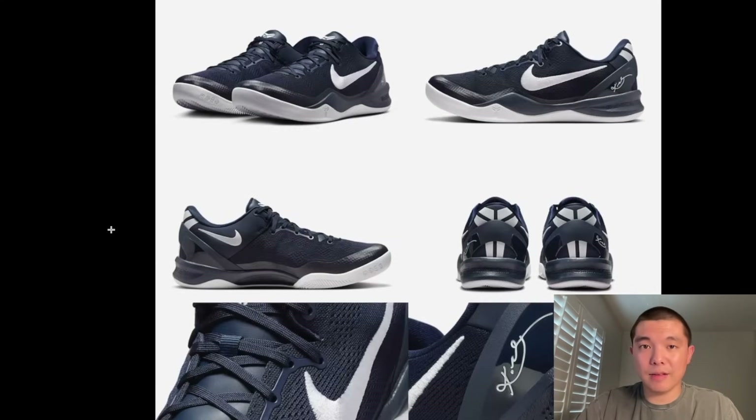We do have this team navy colorway also dropping on September 6th. Let me know if you guys are going for these — I will be trying to get these just to see how they are in person. The Kobe 8 could be a good gym shoe, good walking shoe, especially if they're available. These are the Kobe 8 — they look very, very good, especially in this low-top fashion. Everyone likes how this shoe looks, and it's been so many years since this shoe first released, and it still looks amazing amongst all the basketball shoes today.